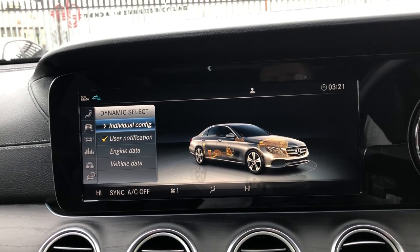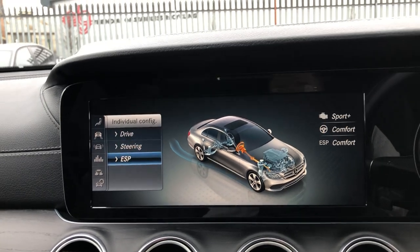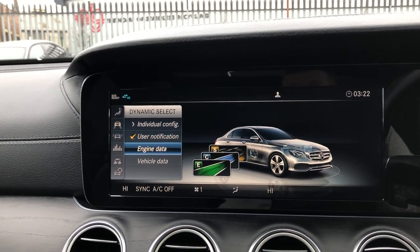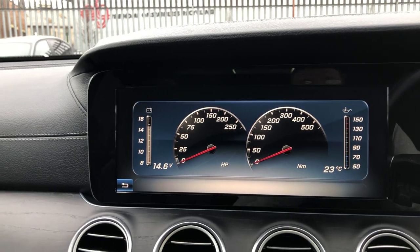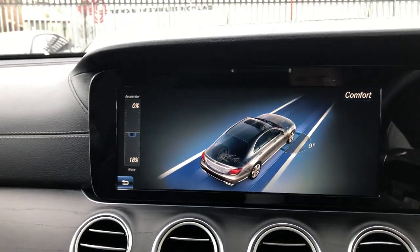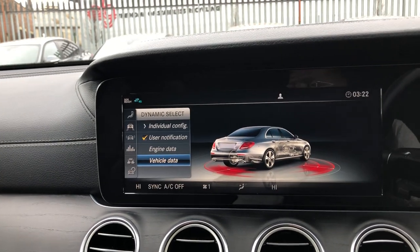Dynamic Select is your driving mode. If you go on individual configuration, you can configure it individually — drive in Sport Plus, steering in comfort, and your electronic stability control in ESP, Sport, Sport Plus, or anything else you may need. You've got engine data — it brings up a digital display, very responsive, moving exactly the same as the needle on the dashboard. Really nice for those who like to know what the car is doing.